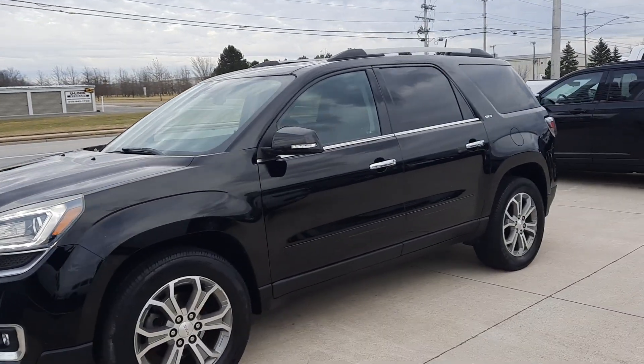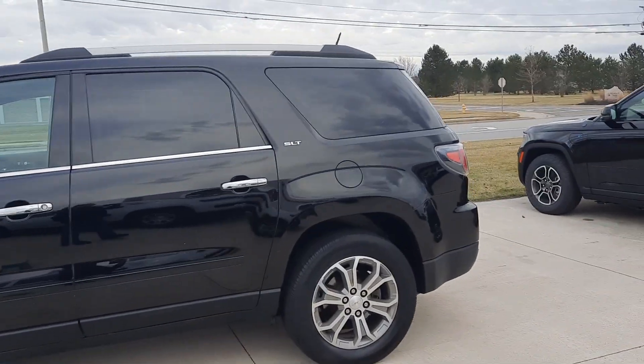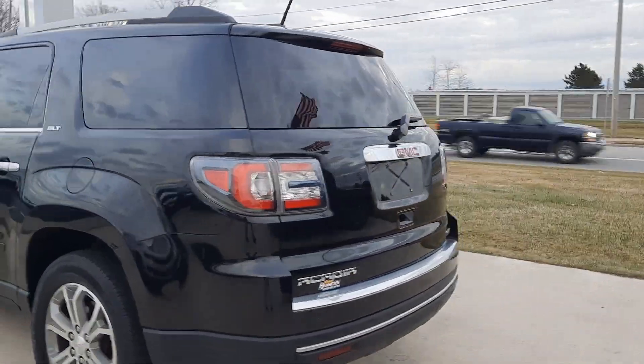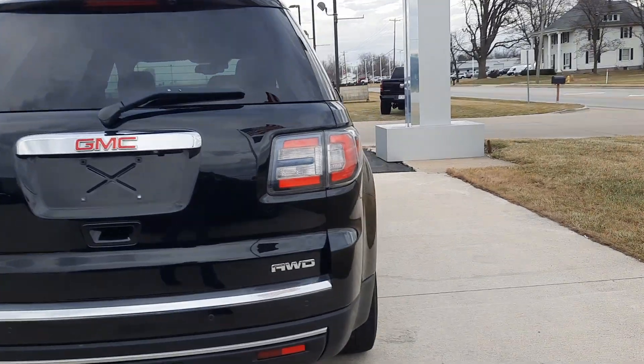Angel here at Terry Hendricks Chrysler. Going to take you on a quick walk around of this 2016 GMC Acadia SLT. This one does have rear park assist, power lift gate, and it is all wheel drive.